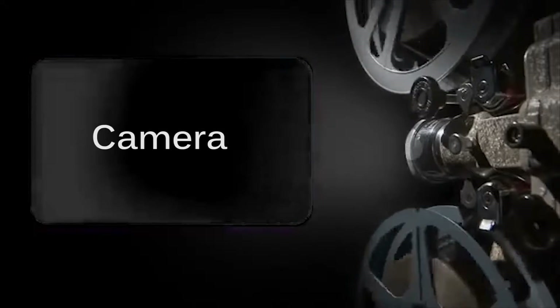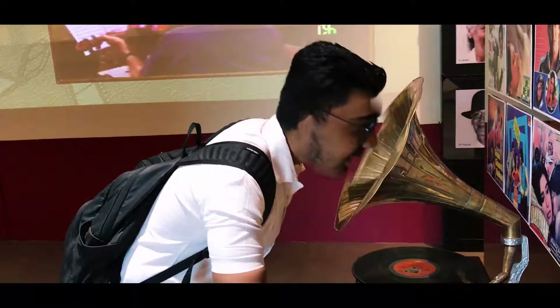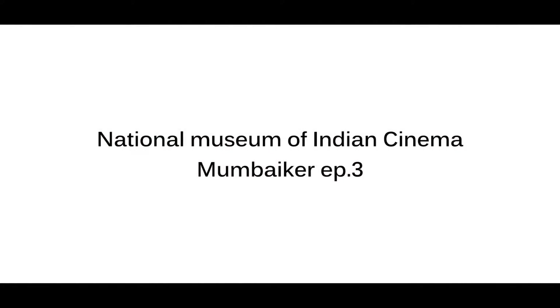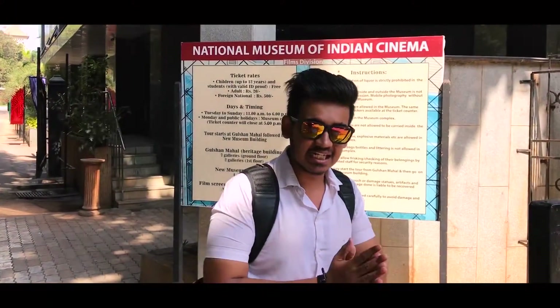Lights, camera and action! Hello, Namaste, Sastriyakaal, Kemcho and welcome back to my channel.